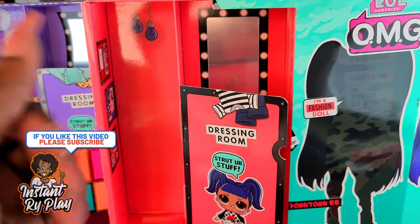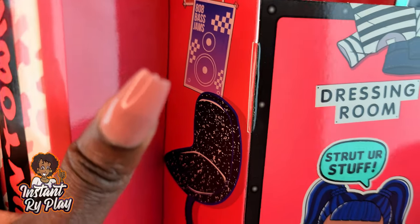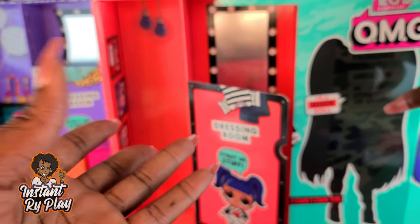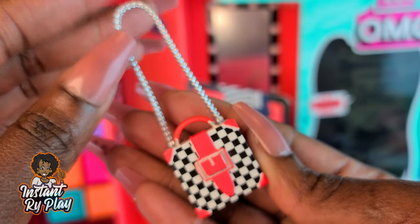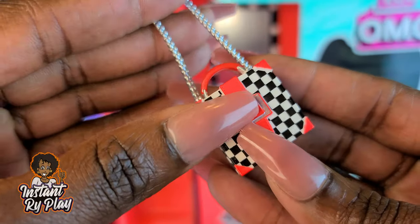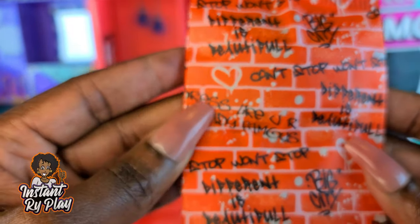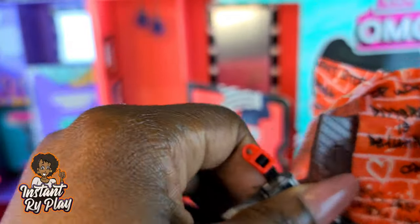We've unboxed everything and got your girl out. Here's a look at her little playset — you can see some of the stuff inside, it's really cute, with a little mirror in the back for her dressing room so you can do styling and photo shoots. Inside she also had three bags. This purse is different from the original purse she came with in the Amazing Surprise — I love the little check print on it.